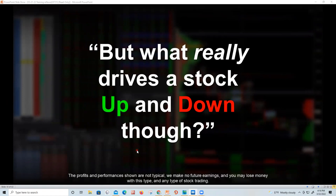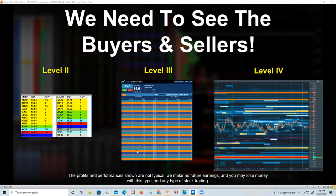What drives these stocks up and down are buyers and sellers — it's not complicated. Now I want to educate all of you on exactly what buyers and sellers are, and why people have the wrong tools and blow up their accounts. We're going to talk about Level 2, Level 3, and Level 4.